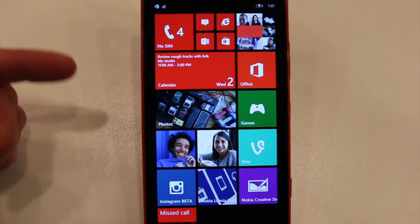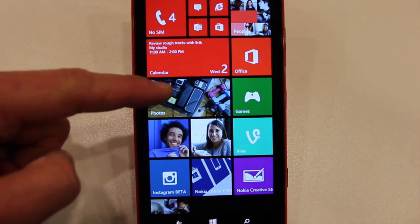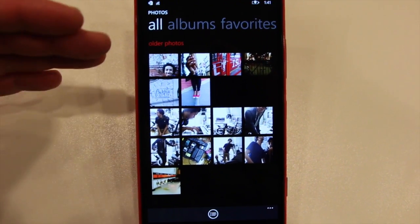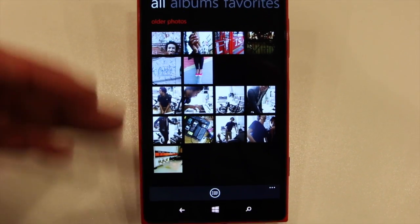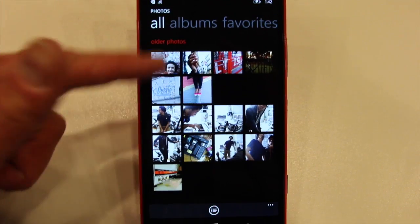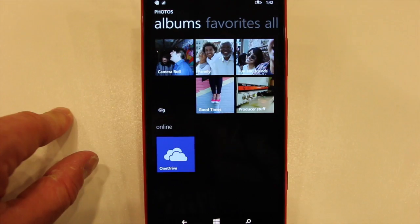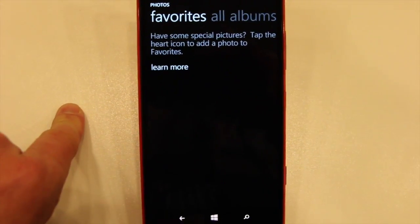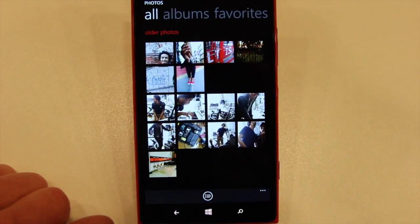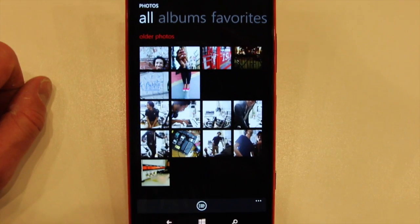Similar to the way Microsoft revised the store, it also revised the photo hub a little bit. When you press the photo app, instead of getting a screen with some text listings, you jump straight into your full photo gallery. These are all the images on the phone, and then if you want, you can scroll to different albums, to photos you may have favorited, and so on. Just a little tweak that makes it a little bit faster to get to the images you're interested in viewing.